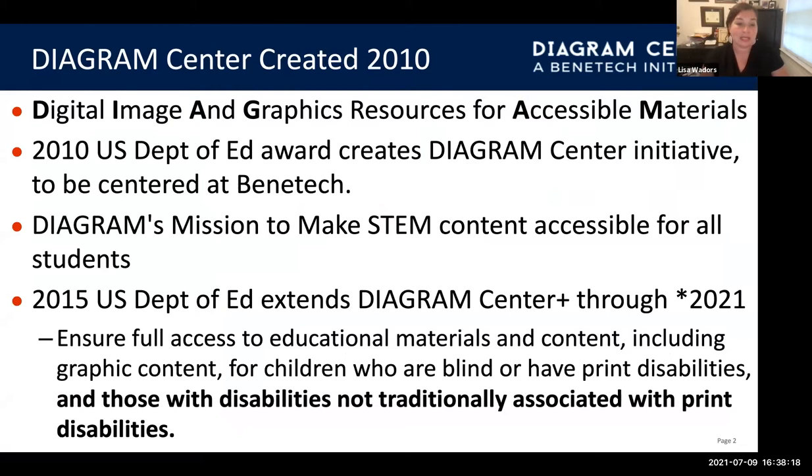Since I wasn't at Diagram in 2010, I thought it would be great to have Jim Fruchterman, the founder of Benetech, tell you a little bit what life was like in the educational realm before the Diagram Center.